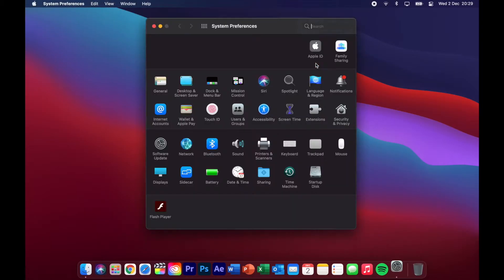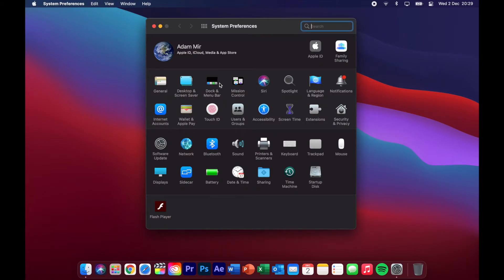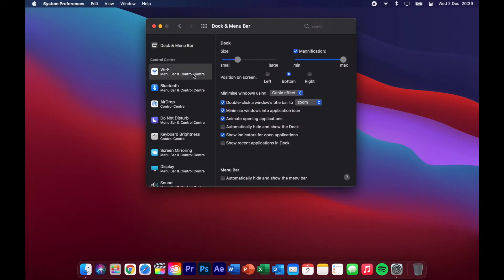Now you might be thinking: how do I get rid of certain things that are there that I didn't originally put there? It's simple — you just go into System Preferences and click on the Dock and Menu Bar section. From there, just select the one you want and remove it. You can also from there add extra things onto the Control Center, for example battery. I personally have everything removed except battery, so it has more of a minimalistic design.